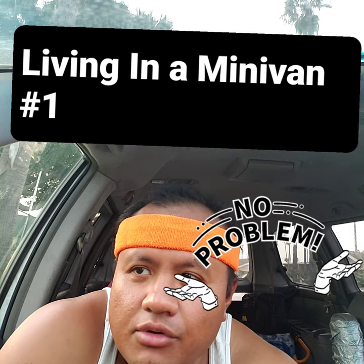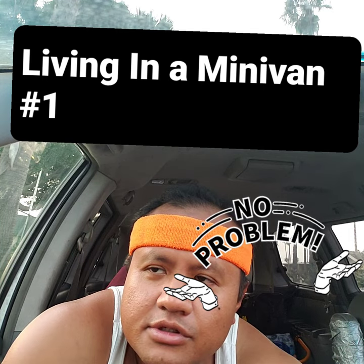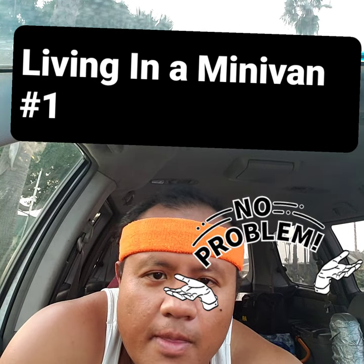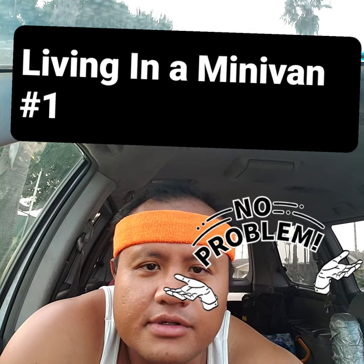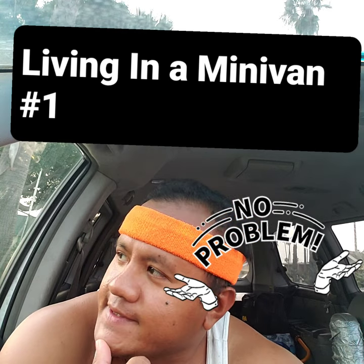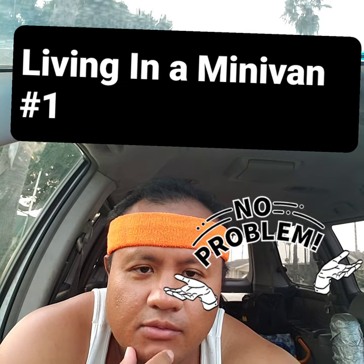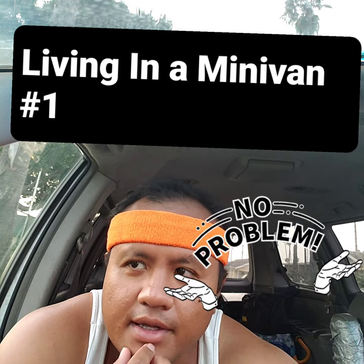Now for the don'ts. The first don't is don't make a mess in the area. No matter where you park, don't trash the place — that's a no-go. If you do, you're going to attract unwanted attention from the police, the neighborhood, or anyone walking by. You're going to become a suspect, so don't even bother living in your car if you're going to go that route.